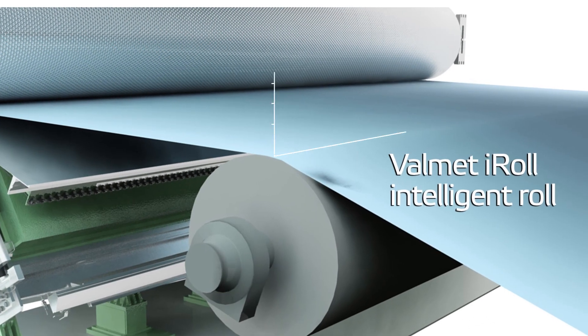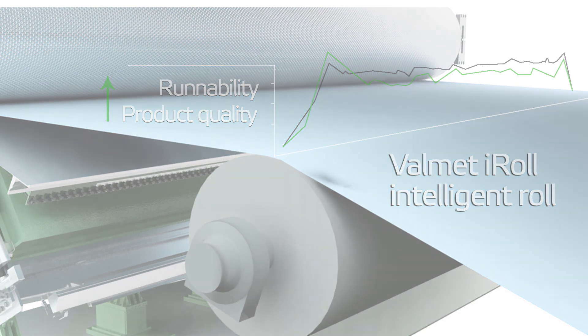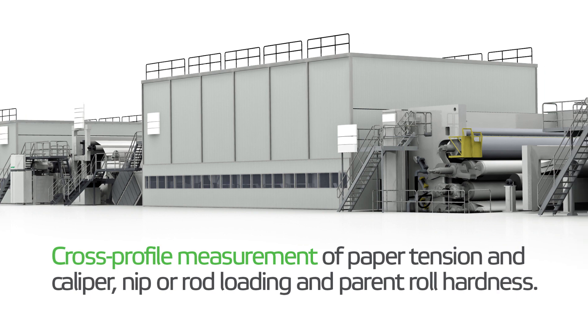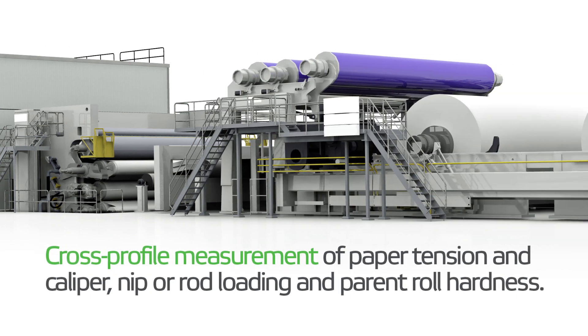iRoll helps improve machine runnability and product quality by measuring web tension and nip load profile, then relaying that data to the machine automation network for closed loop process control. iRoll accurately measures cross-machine profiles as the web is pulled from one machine section to the next.